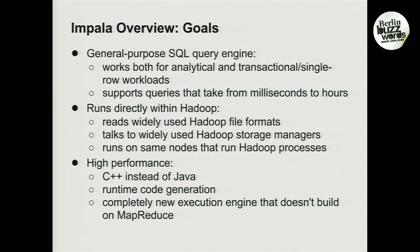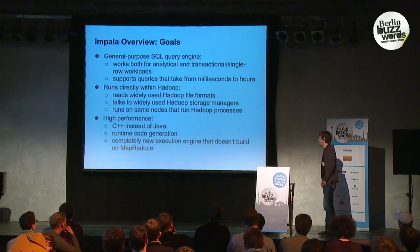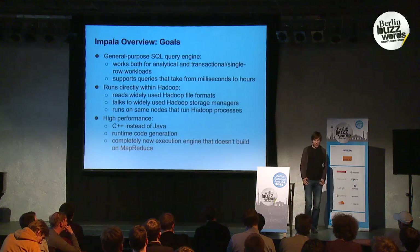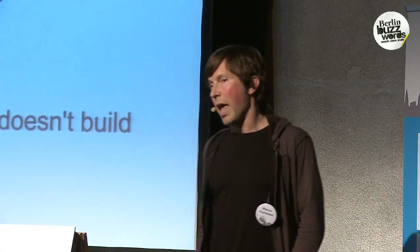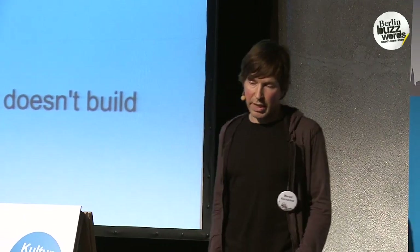A third goal, right from the get-go, was to have a high-performance system. To that end, Impala was written in C++ instead of Java, so you don't incur Java runtime penalties, in particular garbage collection. It utilizes runtime code generation to get rid of execution overheads often found in interpretive query engines, and it was written from the ground up — it does not reuse MapReduce, and it does not reuse existing open source SQL engines such as Postgres.